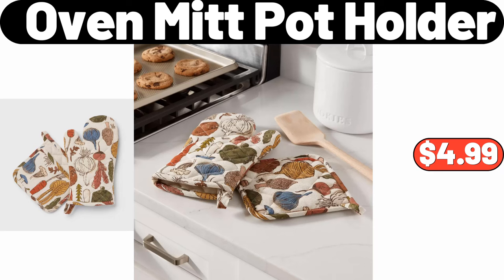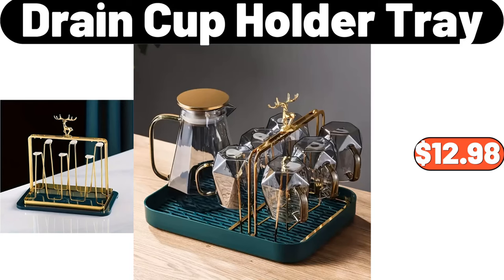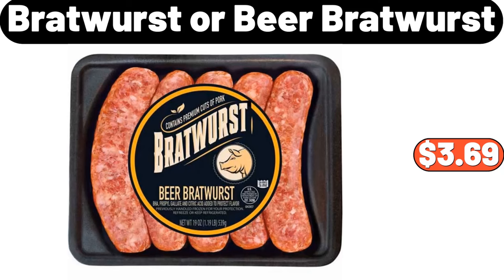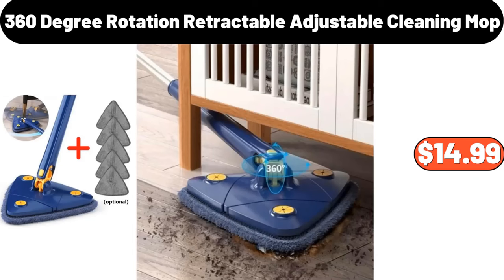Oven Knit Pot Holder, $4.99. Deutsche Kusch Pork or Chicken Schnitzel, $8.99. Drain Cup Holder Tray, $12.98. Electric Coffee Cup Warmer, $12.99. Bratwurst or Beer Bratwurst, $3.69. Bamboo Woven Flower Pot, $7.99. 360-degree Rotation Retractable Adjustable Cleaning Mop, $14.99.